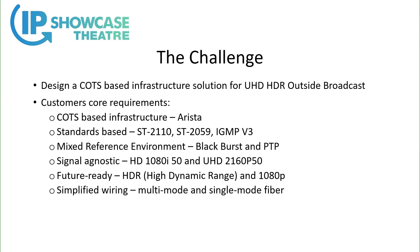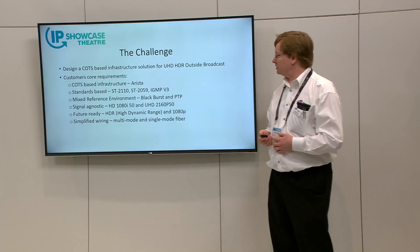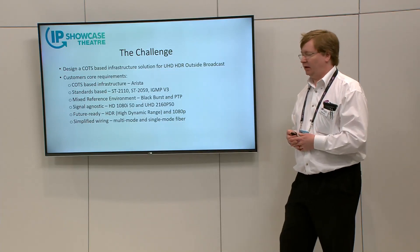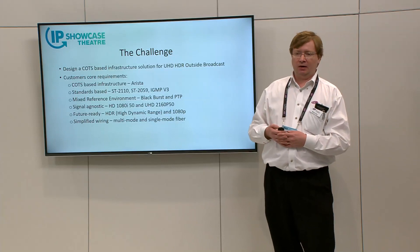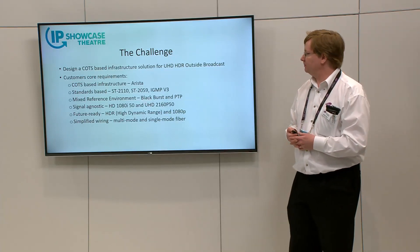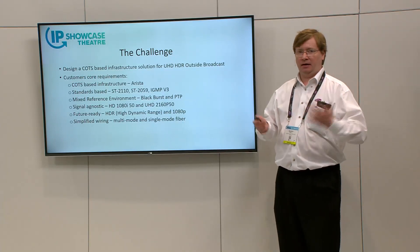So the customer wanted to go down the COTS-based IP routing approach, and their preference was to use Arista. A strong push from the customer and equally from the Grass Valley side was to be standards-based, because as much as we'd love to give the customer 100% of everything they need from one vendor, that's not realistic. Standards-based is critical to allow the customer to pick and choose the range of products to meet their overall need.